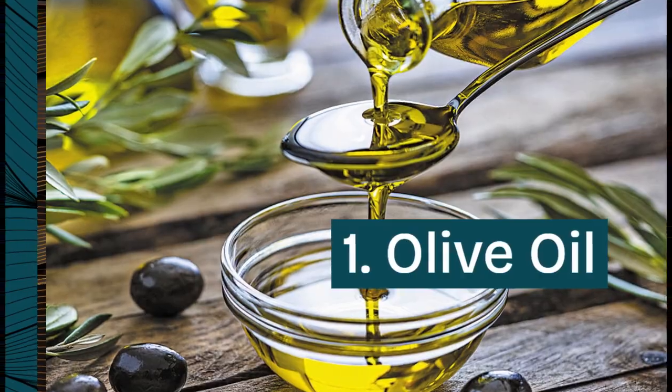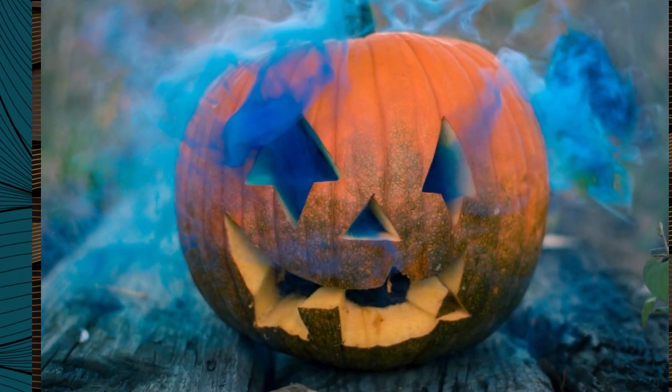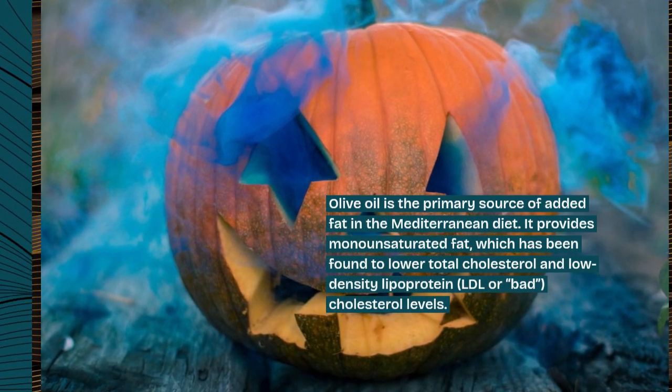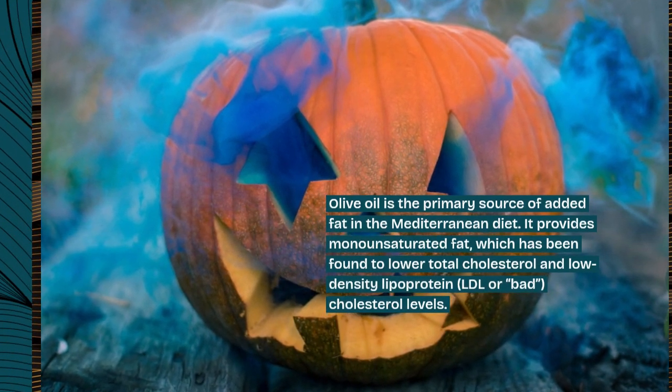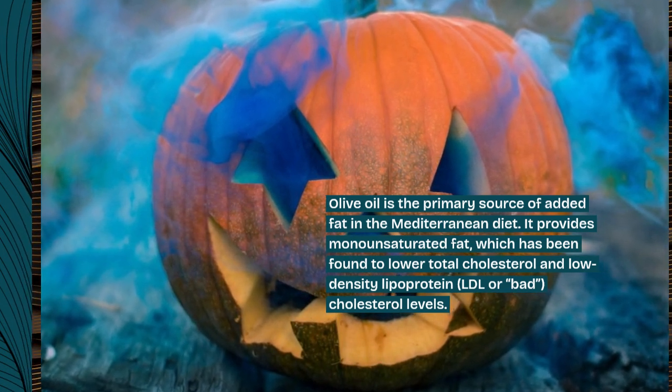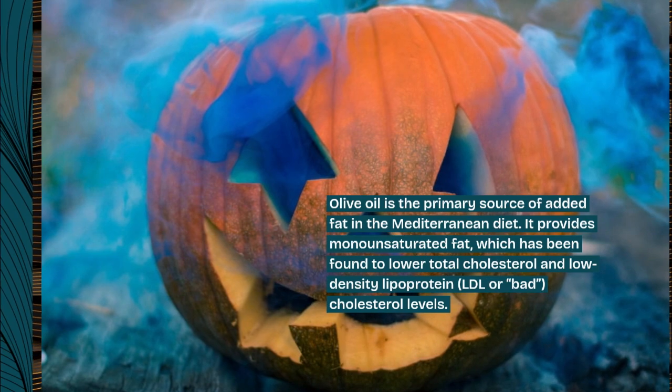1. Olive oil. Olive oil is the primary source of added fat in the Mediterranean diet. It provides monounsaturated fat, which has been found to lower total cholesterol and low-density lipoprotein, LDL or bad cholesterol levels.